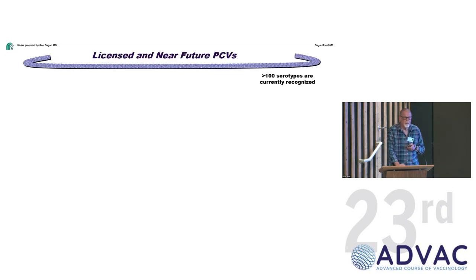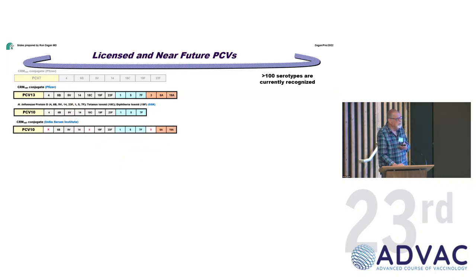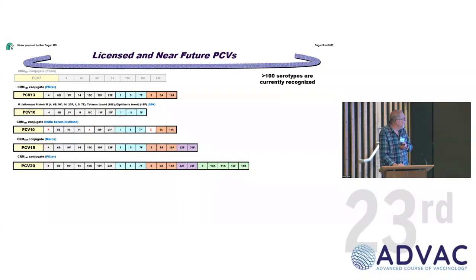Since the previous speaker mentioned 90 or over 100 serotypes, there are actually now 105 serotypes discovered so far. This is important because we do not have a vaccine for all of them. Historically PCV7 is no longer in use; the current vaccines used in most countries are PCV13 and PCV10. We also have a new PCV10 from India that has 6A and 19A but not three of the others.